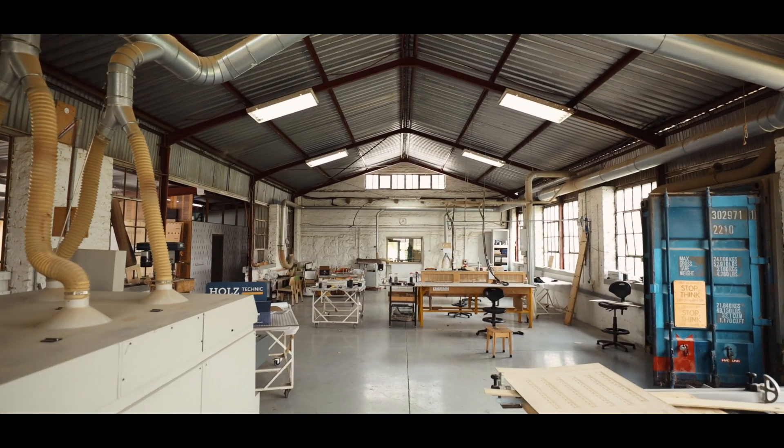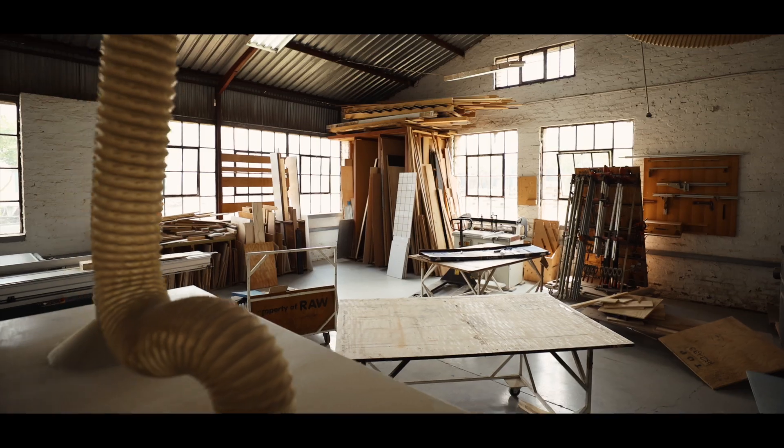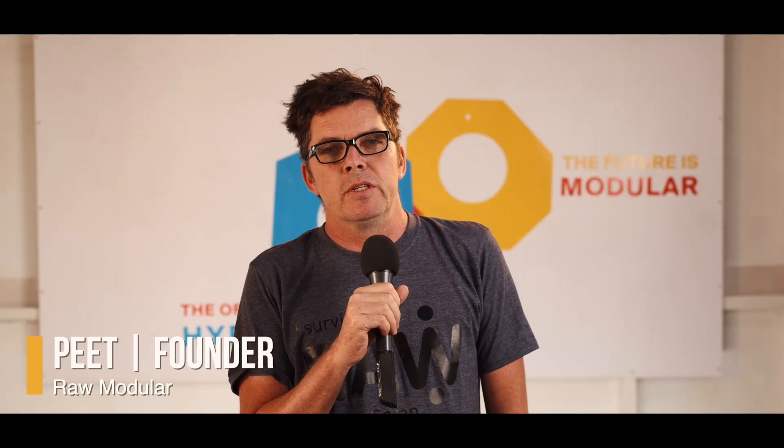It's summer 2024 and we've got two fresh new groups of students from diverse disciplines taking on the Royal Modular training experience.